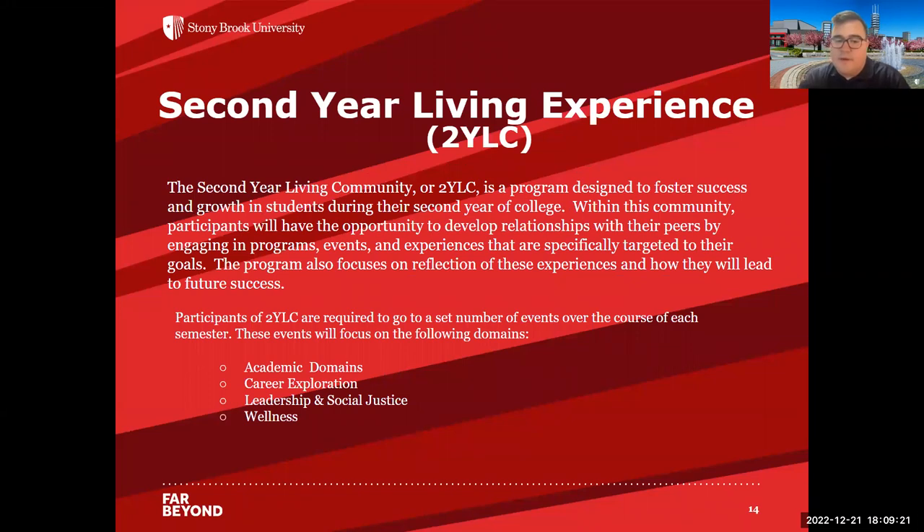In addition to our first-year learning environments, we have a second year living experience as well. The second year living community, or 2YLC, is designed for second-year students. Students will have the opportunity to develop relationships with people going through the same thing. We really want to focus on reflection and how it can lead to future success, because your second year you have to start planning what you'll do after you graduate. It focuses on specific academic domains like exploring careers, leadership and social justice, and wellness.